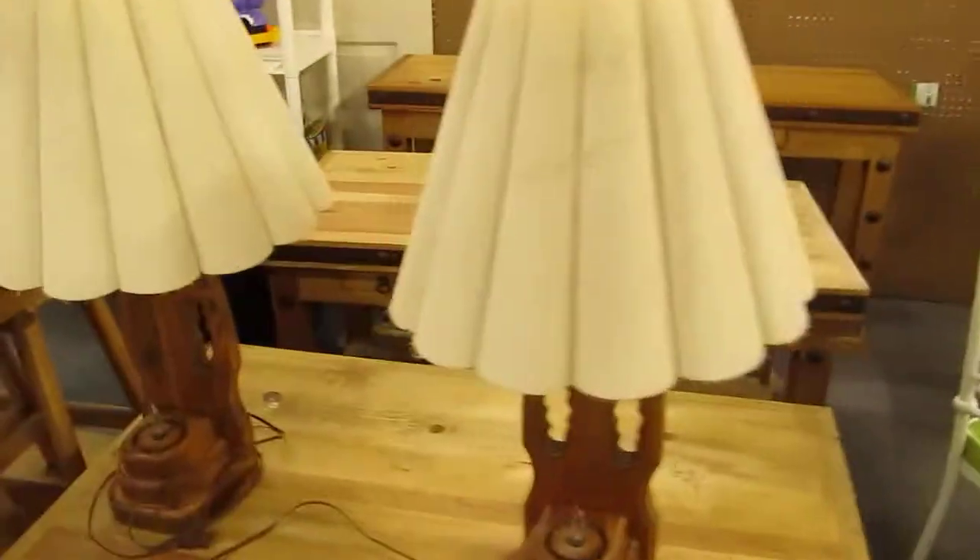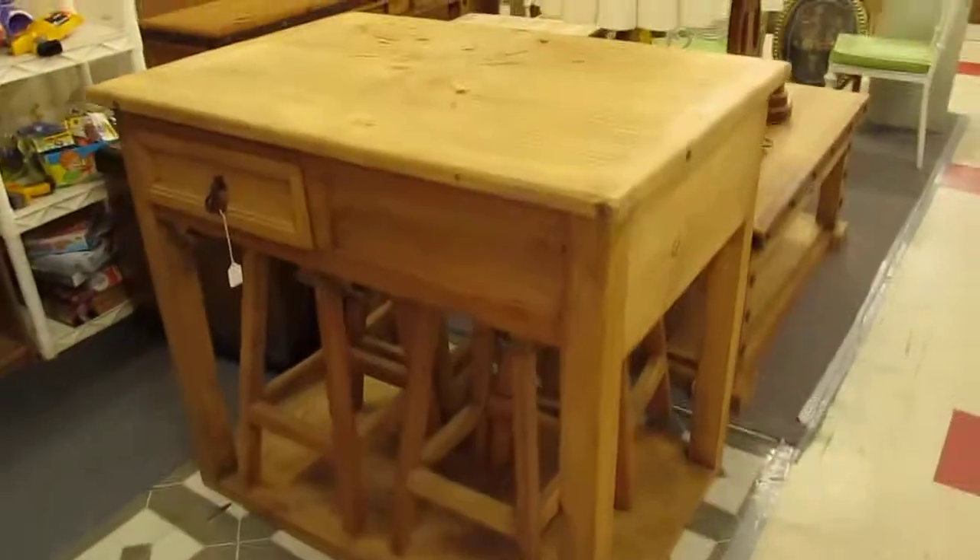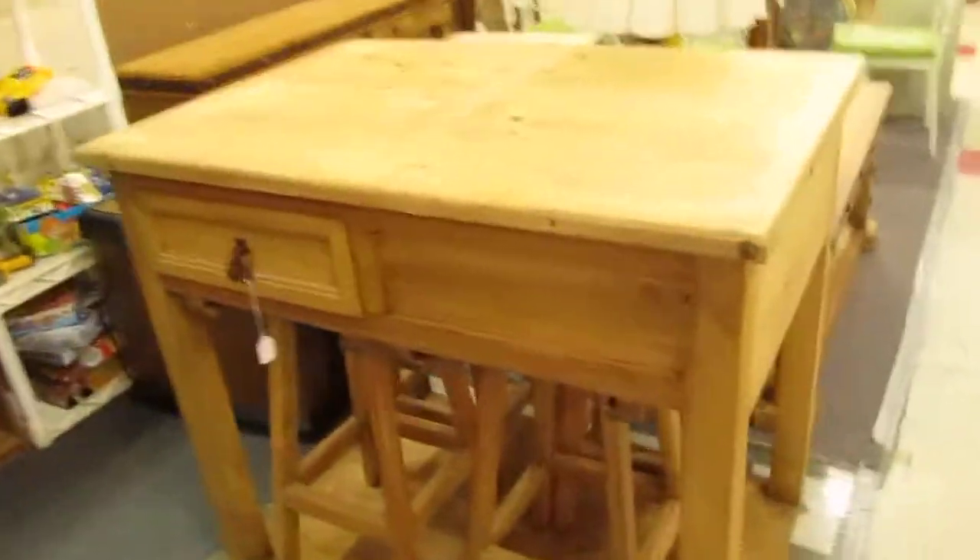Got a real nice set of wood lamps here for $25, kind of a rustic style also. As well as this island kitchen table — comes with four bar stools that slide right underneath there.